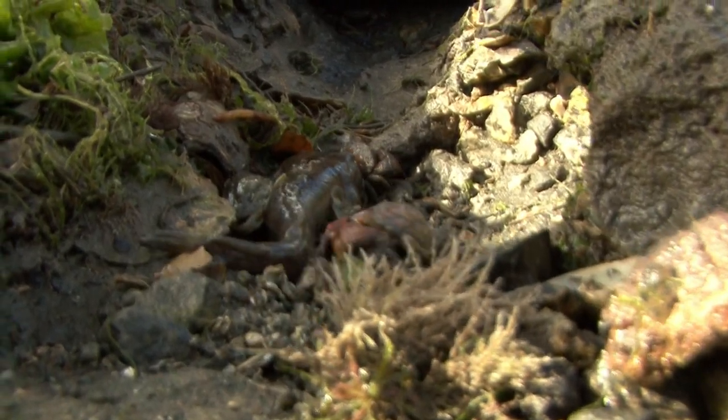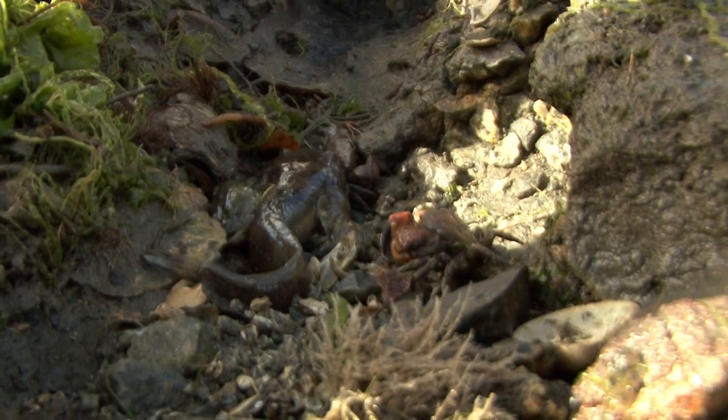We have a Plainfin Midshipmen. We're also seeing what looks like maybe a staghorn sculpin here.